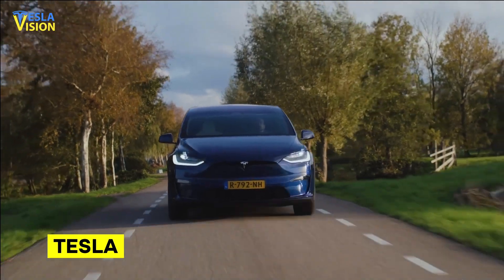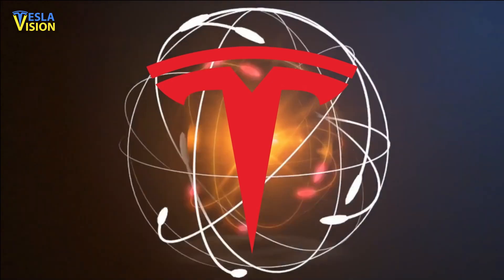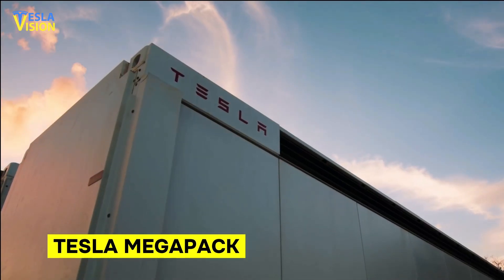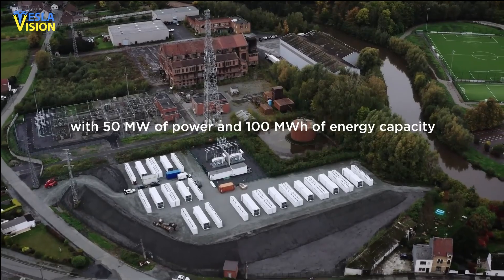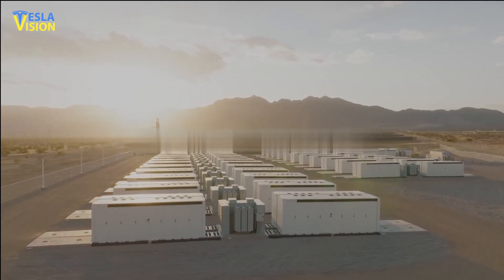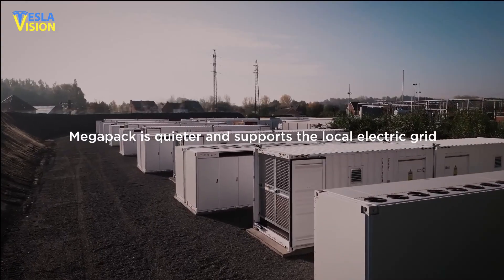Tesla is not just a car company. It is the most revolutionary energy company in the world today. And the Tesla Megapack is the future of energy storage. This new technology is set to change the game and make energy storage more efficient, sustainable, and accessible to everyone. With its advanced capabilities, this Megapack is ready to tackle the biggest energy challenges of our time.